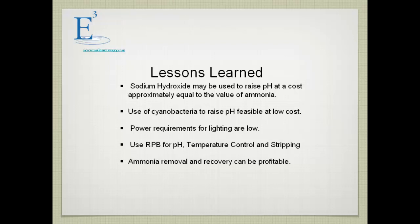What we learned is that sodium hydroxide is costly and doesn't result in a profitable situation. Cyanobacteria worked very favorably — the cost was next to nothing. We ran liquid by gravity flow through the rotating unit, which used very little power, and blew air through it to strip the ammonia with very low power requirements. We effectively controlled the pH, and we believe that ammonium removal can be profitable using this technology.